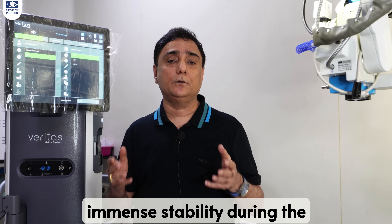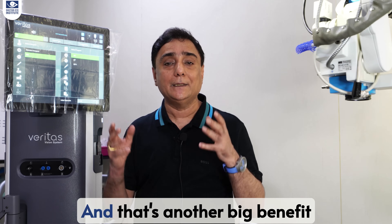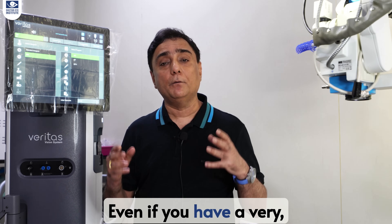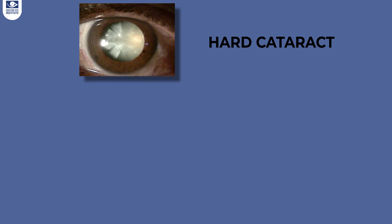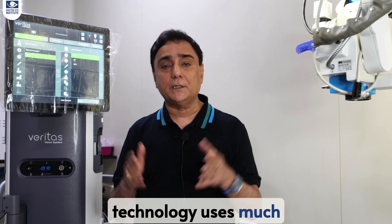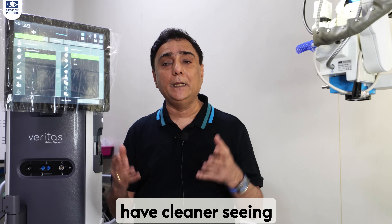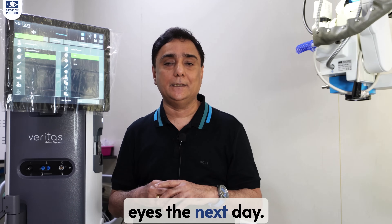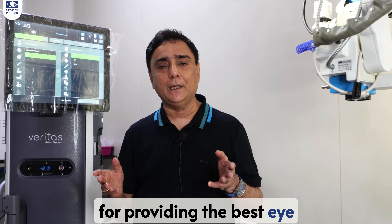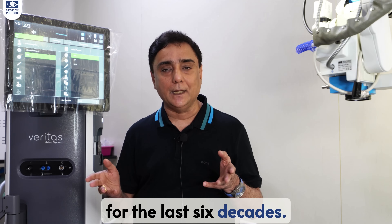There is immense stability during the procedure. The chamber remains superbly stable, and that's another big benefit during the surgery. Even if you have a very hard cataract, a brown cataract, or a black cataract, this technology uses much lesser phaco energy. That's the reason why we have cleaner seeing eyes the next day, aligning with our promise for providing the best eye care.